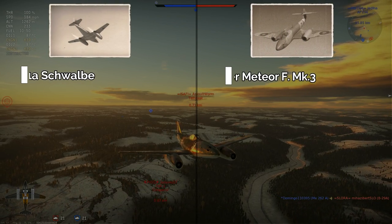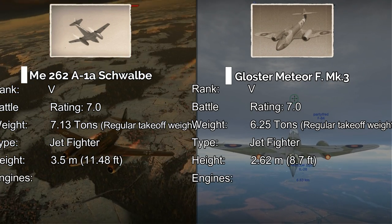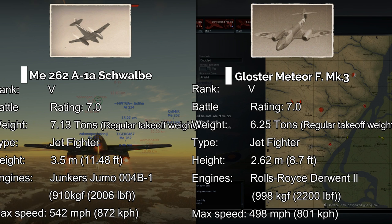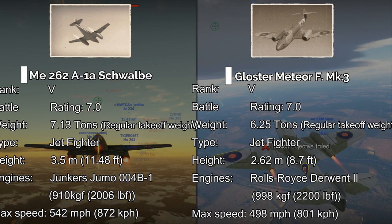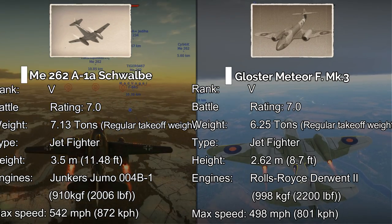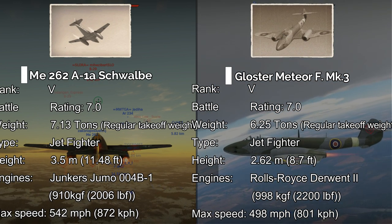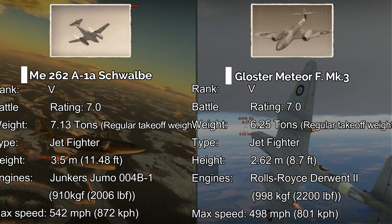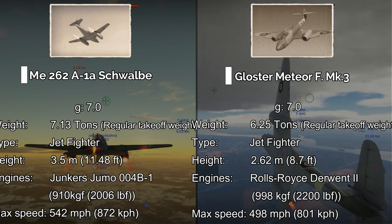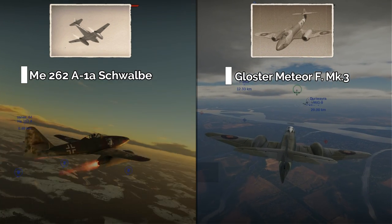At this current point in time in War Thunder, the Messerschmitt 262 and Gloucester Meteor Mk3 are both Rank 5 Battle Rating 7.0 aircraft, which doesn't sound too surprising given that these are both aircraft that saw combat at almost the exact same time in real life. But despite these similarities, they are in fact, on paper, very different aircraft with very different abilities, strengths, and weaknesses. So with all that being said, let's get into this video and truly see, once and for all, who is the better aircraft.